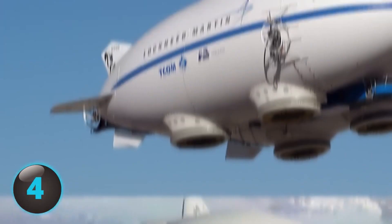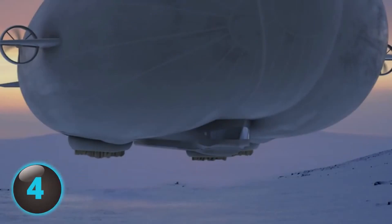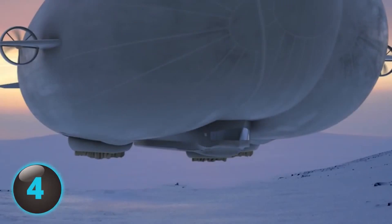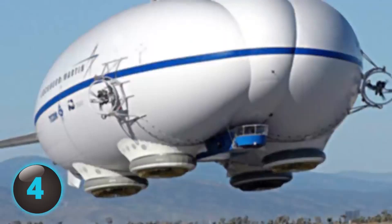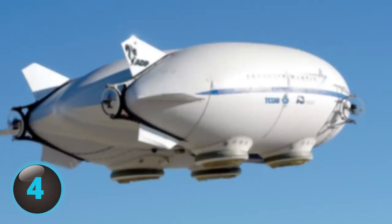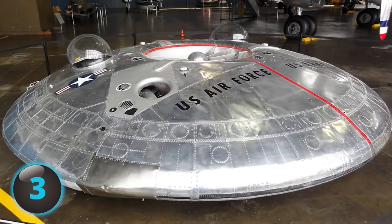You've heard of hybrid cars, but have you ever heard of a hybrid aircraft capable of carrying 20 tons of cargo? That's exactly what aircraft manufacturer Lockheed Martin has created. The prototype, called the P-791, is 120 feet long and uses the aerostatic lift of helium combined with aerodynamic lift from the wings and motor. Lockheed hopes to eventually develop the full-sized version, the LMH-1, which will be an astounding 300 feet long, to revolutionize the commercial transportation industry.